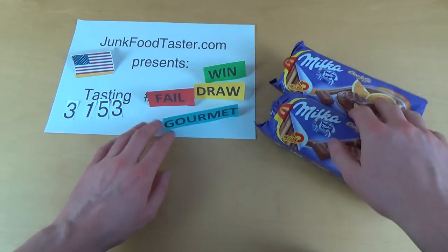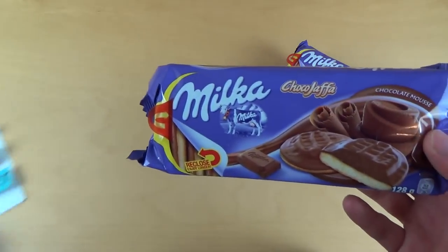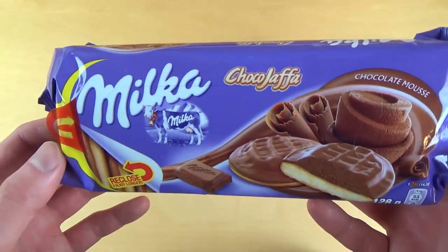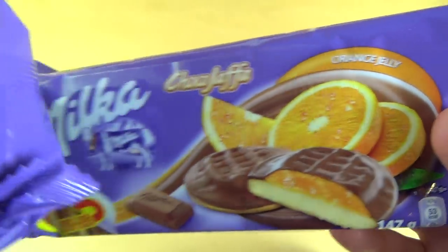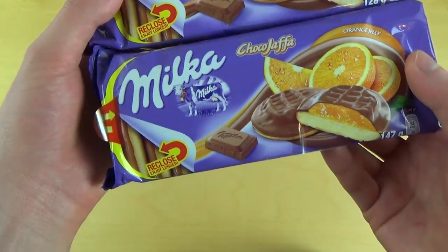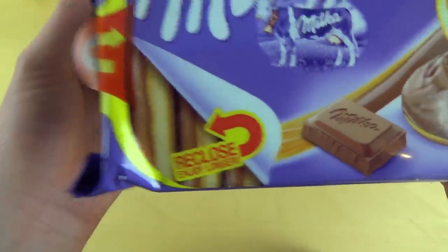Welcome to JunkoTaster.com. This is Milka Shoko Jaffa — I've got two flavors today. One is the chocolate mousse and the other one is the orange jelly. Some sort of Jaffa cookies. There's a recloseable sticker — alright, enjoy longer.